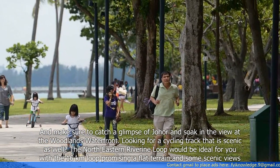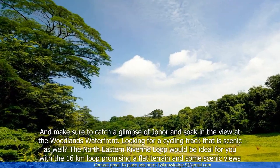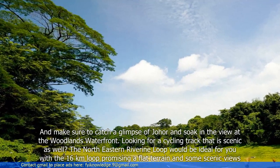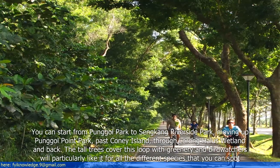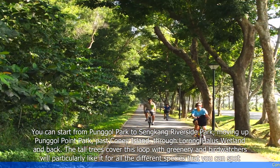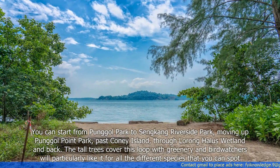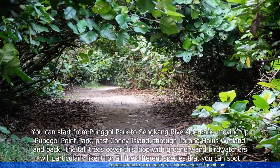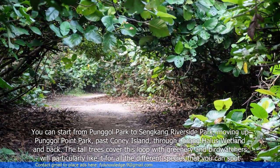Looking for a cycling track that is scenic as well? The North Eastern Riverine Loop would be ideal for you, with the 16km loop promising a flat terrain and some scenic views. You can start from Punggol Park to Sengkang Riverside Park, moving up Punggol Point Park, past Coney Island, through Lorong Halus Wetland and back. The tall trees cover this loop with greenery and birdwatchers will particularly like it for all the different species that you can spot.